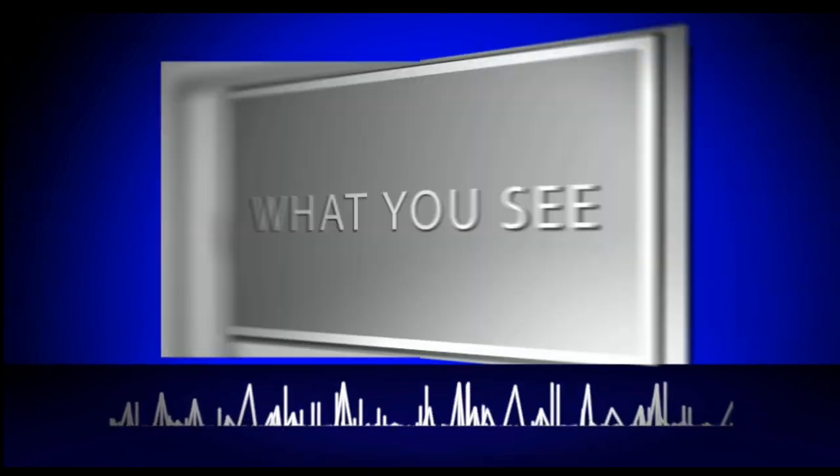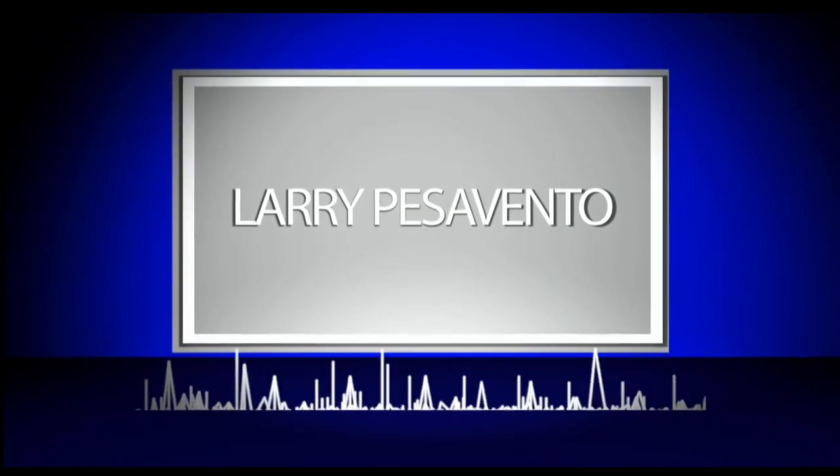We'll be right back. 877-927-6648. Mike Moore, Moore Analytics, will be our guest at the half-hour break. So stay with us.